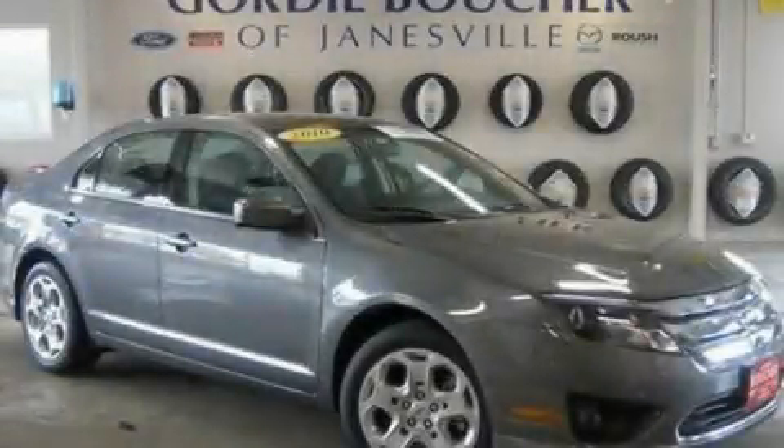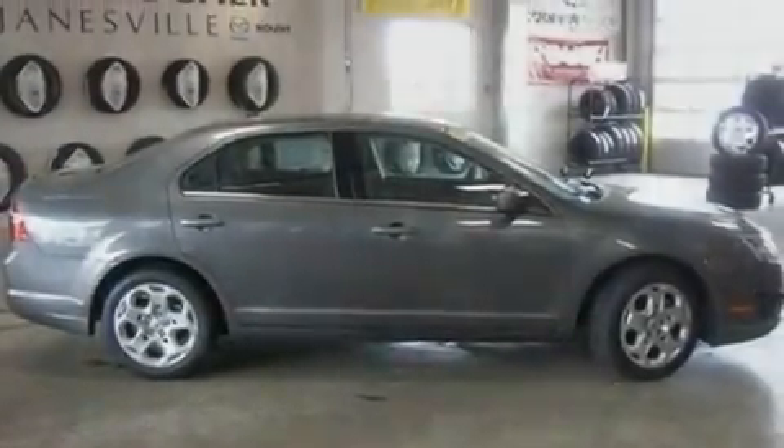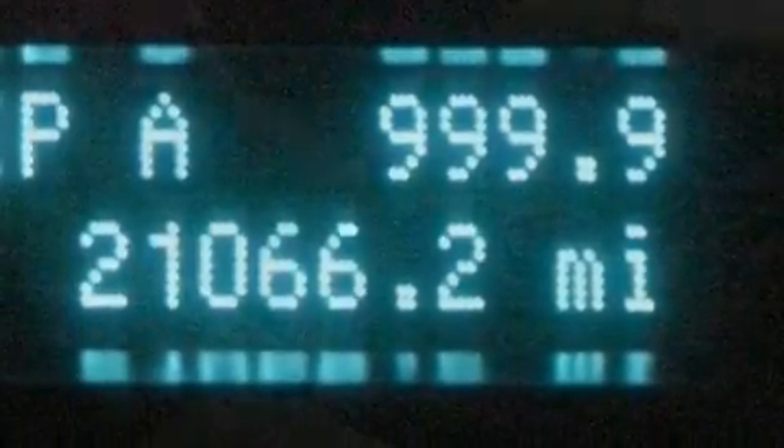This is a 2010 Ford Fusion. Its top features include a power driver's seat, cruise control, steering wheel mounted controls, a six-speaker audio system, and a double wishbone independent front suspension.